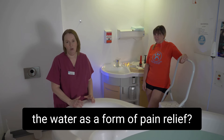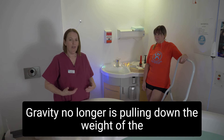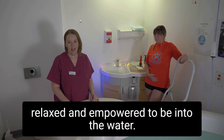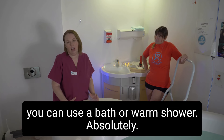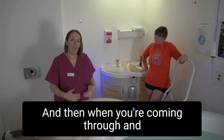When you get into the water there's a sense of buoyancy — gravity no longer is pulling down the weight of the womb and the women feel very easy, free, relaxed and empowered. To best utilize the power of water in the early stages when you're at home, you can use a bath or warm shower.